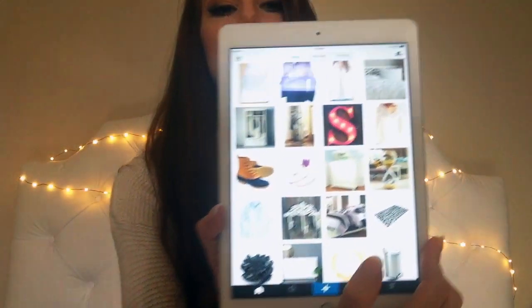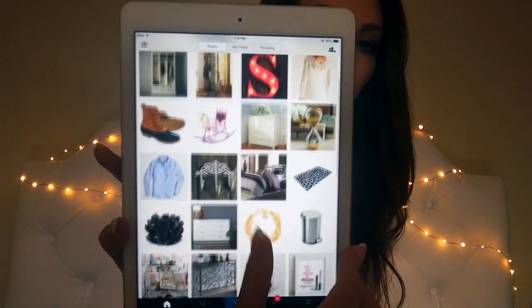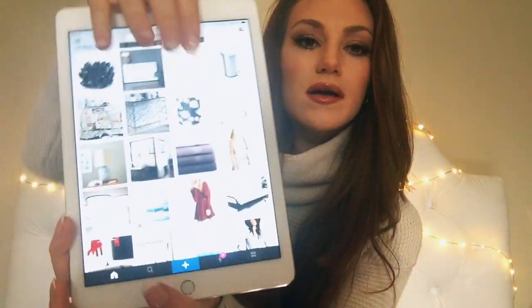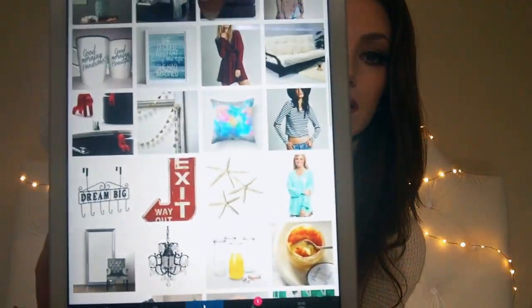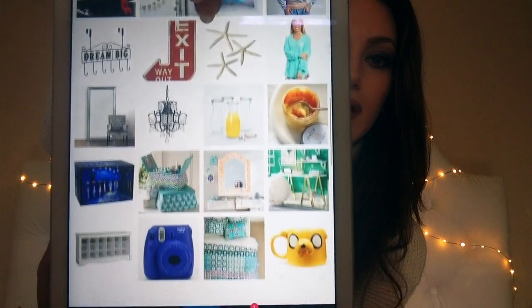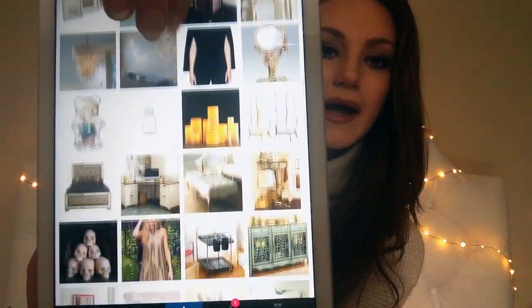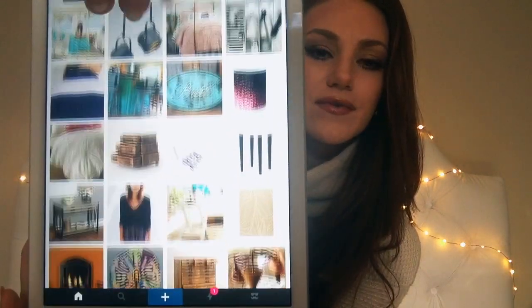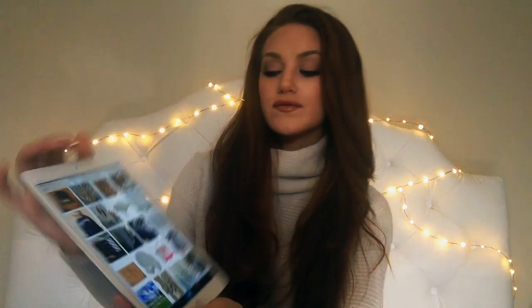For shopping, I've been using the Wanelo app. If you don't know what it is — you know how on Instagram or Pinterest you see beautiful pictures of things and wish you knew where to buy them? Pinterest sometimes links to blogs rather than actual shopping sites. Wanelo links everything directly to actual shops, which I love. You can buy everything straight from there and save items onto different boards. It's a lot like Pinterest, except you can buy everything you see, and they have really unique items you don't find everywhere.